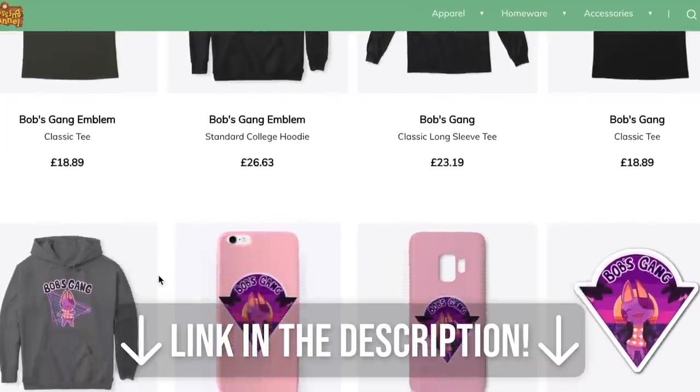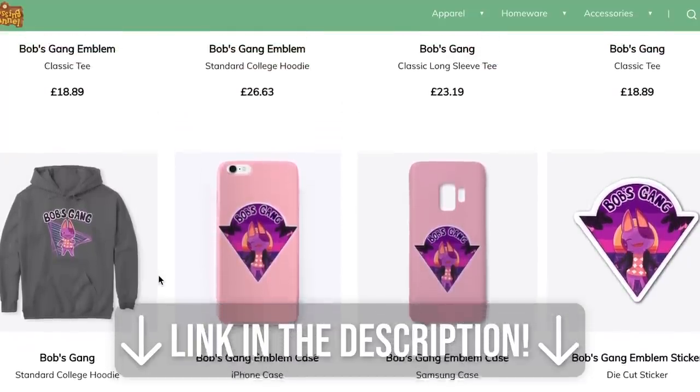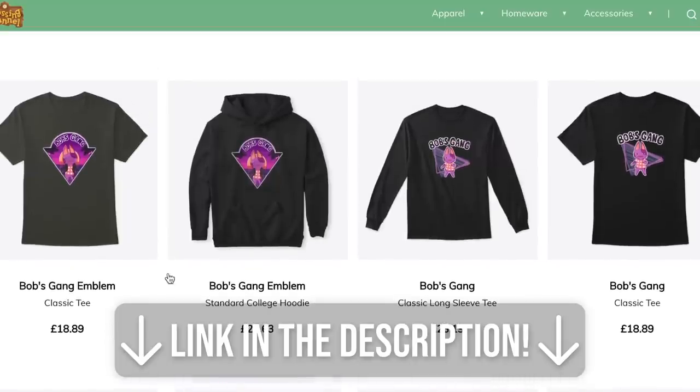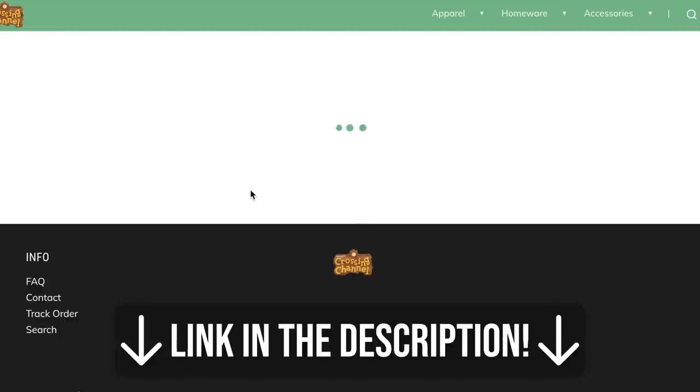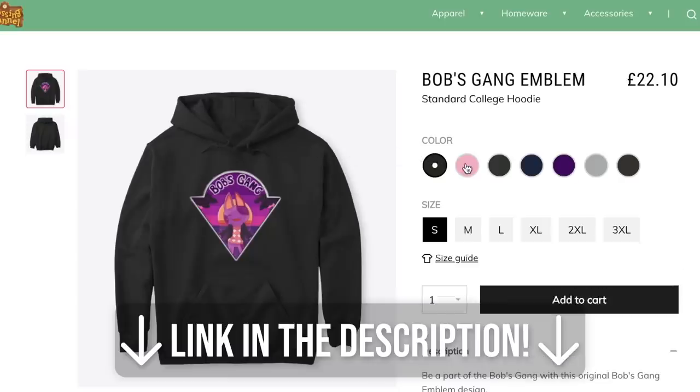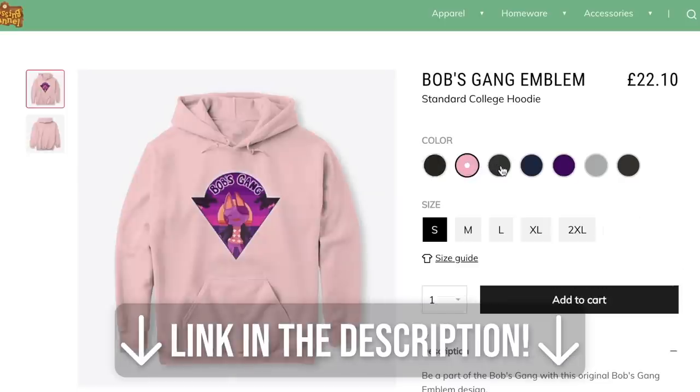I just wanted to quickly announce that I have a ton of new Bob's Gang merch in my merch store now available. I'm really happy with it and I hope you guys will check it out. It's designed by Pineapple Ink Art and there's a bunch of different designs and types of merch, so check out the link in the video description.